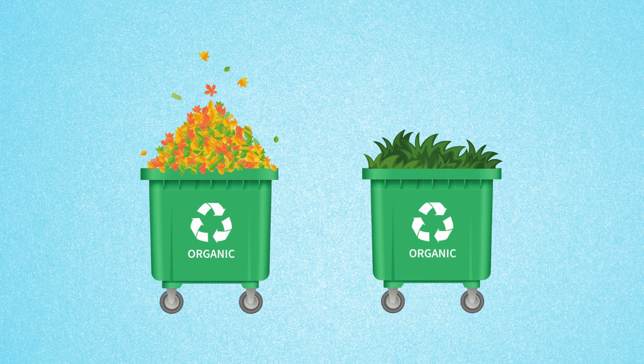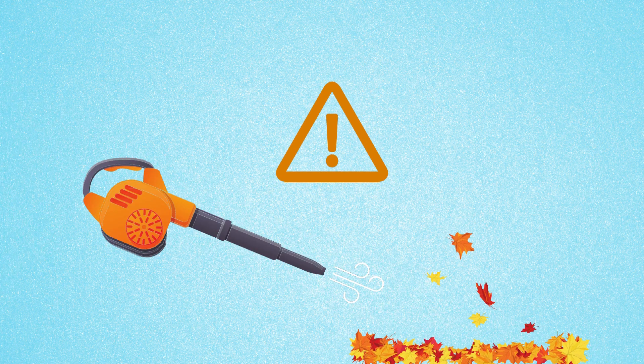Try to compost leaves and grass clippings if you can, or bag them up for pickup. Do not blow or rake them into the street where they tend to flow into storm drains.